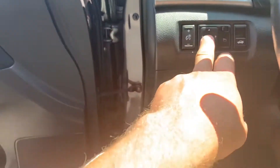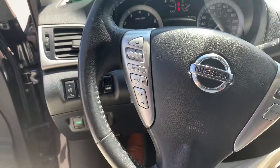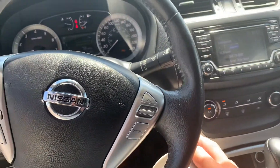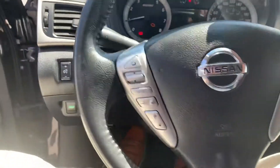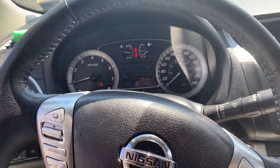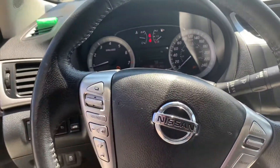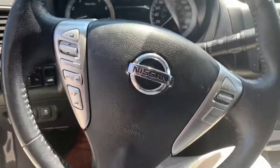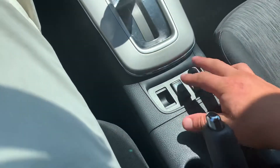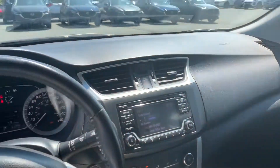You've got voice control, Bluetooth, XM radio, and a nice little digital display cluster up here. Looks like this car is averaging 7 liters per 100 kilometers — not too bad. You've also got heated seats here on both the passenger and driver side, and tons of room in here.